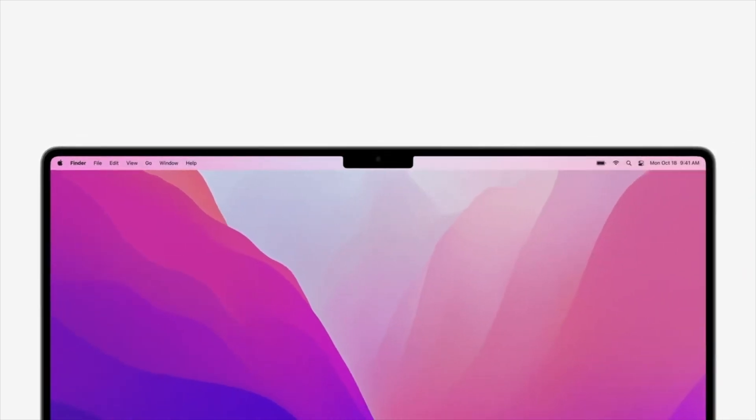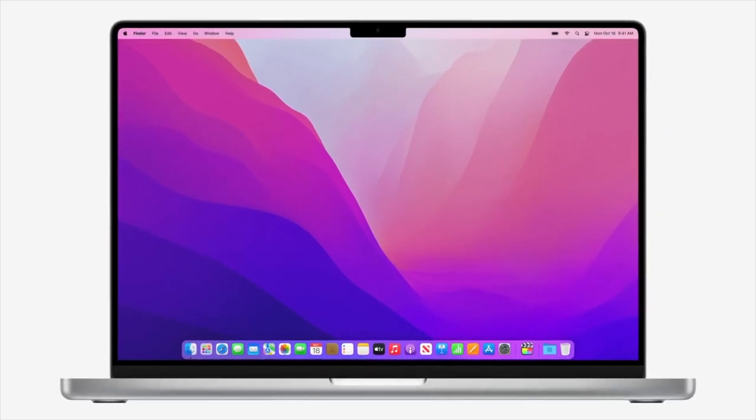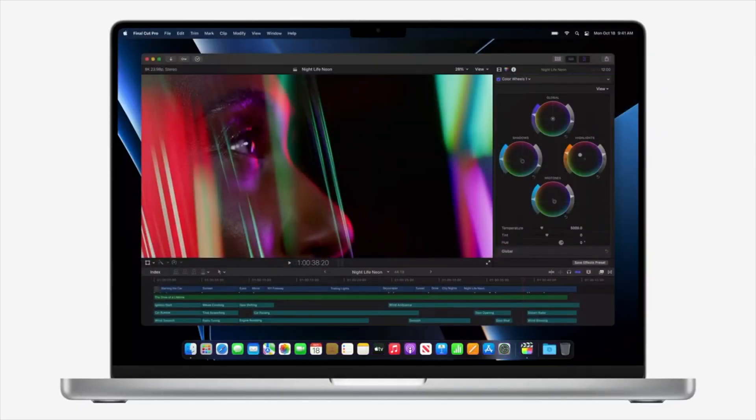The notch is probably going to attract some criticism, just like the notch on the iPhone has. Apple has designed the software around it, though, so it will appear to be built into the menu at the top of your screen, rather than biting into the project you are working on.